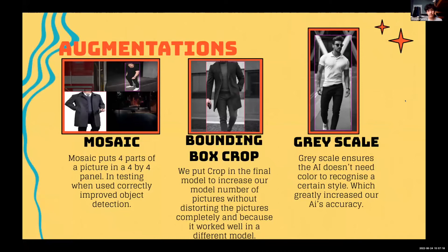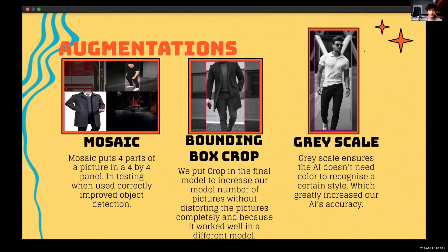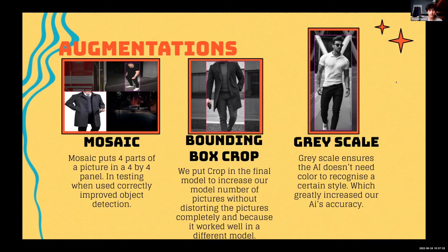For our augmentations, we augmented our dataset to improve the AI and add more images. For our final product, we used three augmentations: Mosaic, Bounding Box Crop, and Grayscale. We used Mosaic to improve object detection. Bounding Box Crop worked really well in previous models and didn't distort the image as much as other augmentations. Grayscale improved classification without needing color, which helped classify all labels really well.